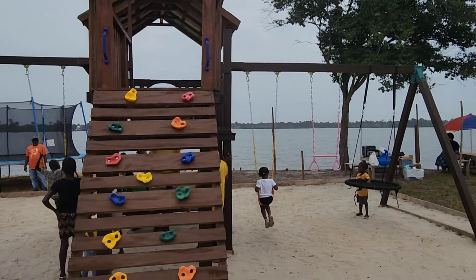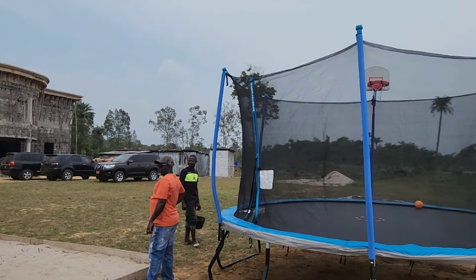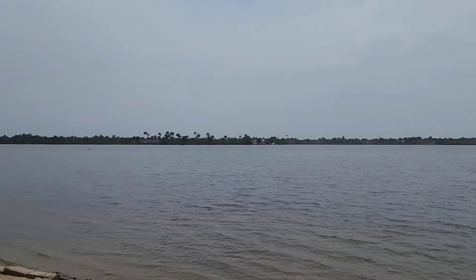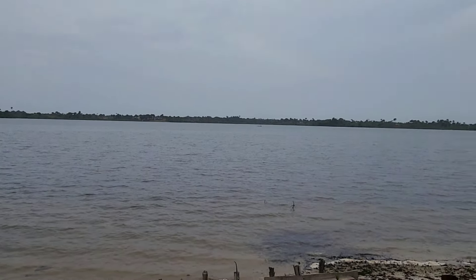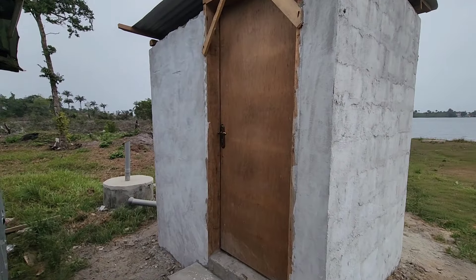We have a standard playground, but in Liberia it means so much. And then we have her trampoline. Of course there is our river view.